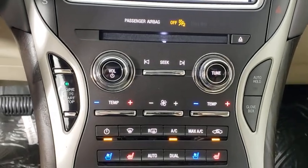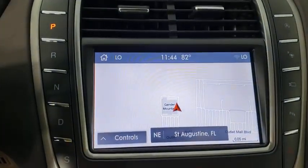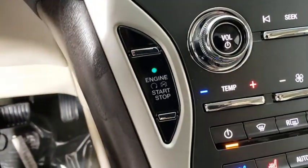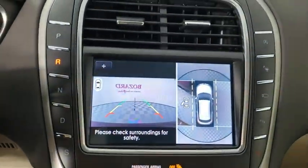Trip computer, electronic stability control, fog lights, CD player, security system, rear window defroster, compass, power windows, heated steering wheel.